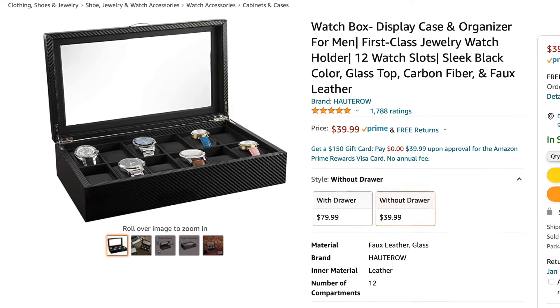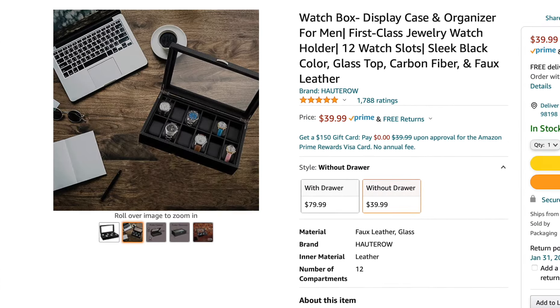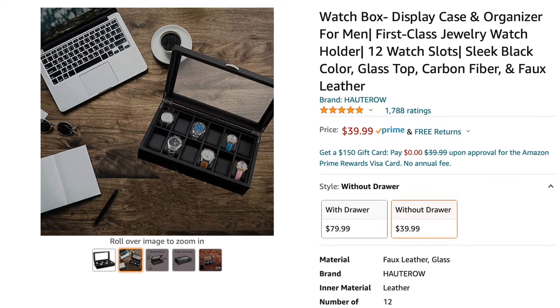Another cool gift idea — I gave this to my dad many years ago — is a watch organizer. He has lots of different types of watches, and this organizer keeps them all in one box, organized very well, looking beautifully and keeping them in good condition. A lot of times men just throw their watches in a cabinet or drawer, so this is nice to keep everything organized in one place.